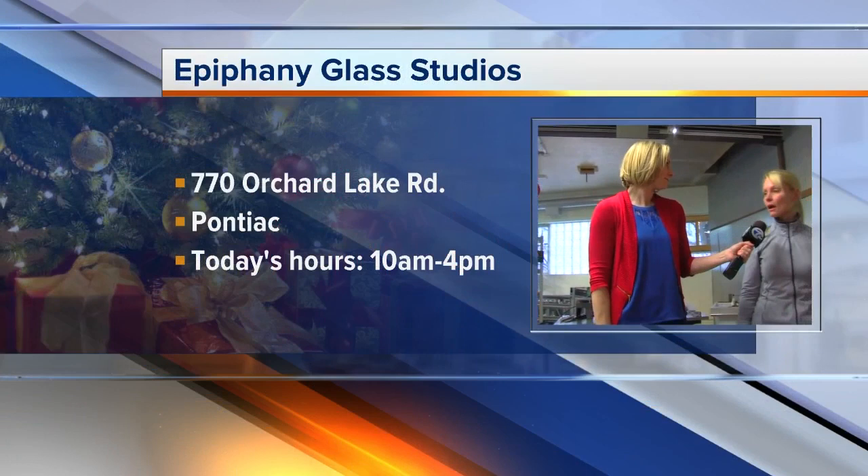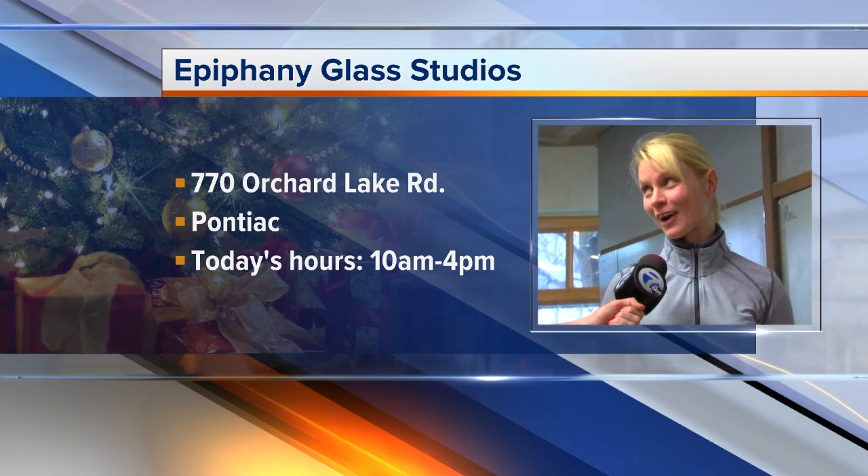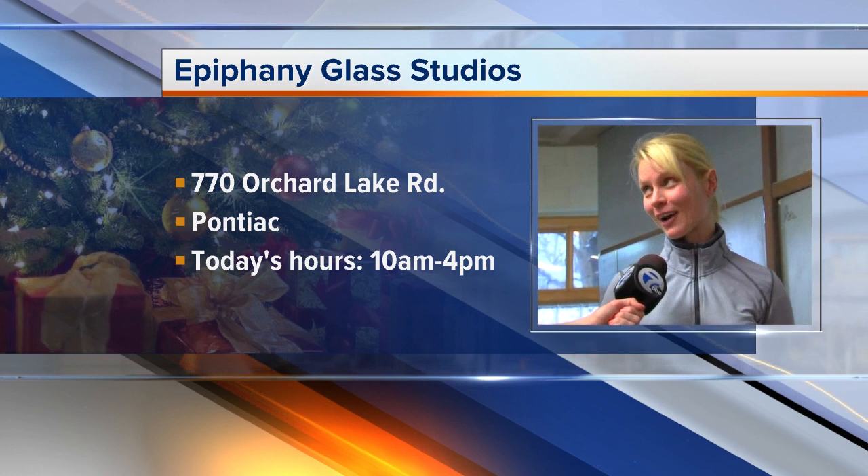Right here in Pontiac — where can people find you today? We are located on Orchard Lake Road, just east of Telegraph. We'll be here today until four and we'll be offering a hands-on experience for people if they want to try making an icicle ornament themselves.